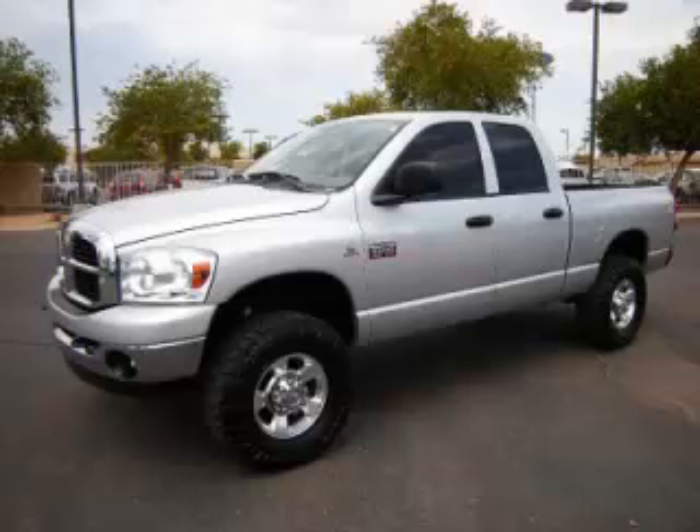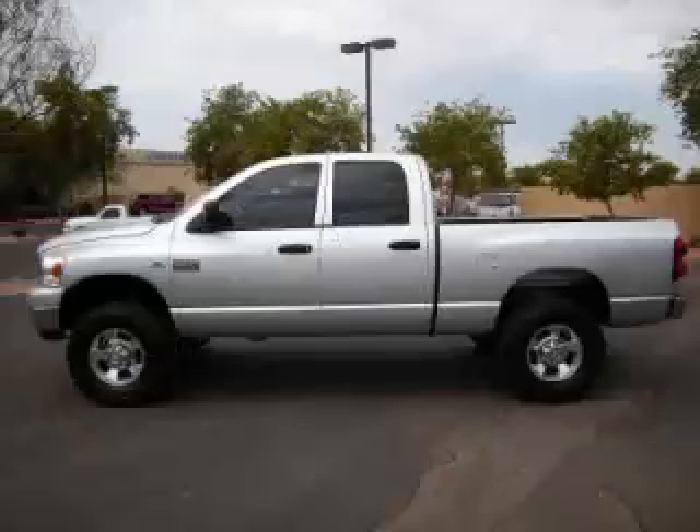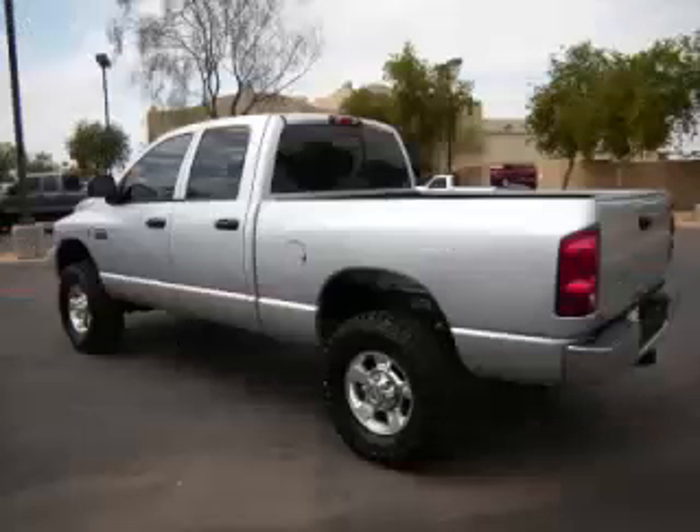This is a 2007 Dodge Ram Pickup 2500. This Dodge has just 74,000 miles and a 5.9-litre L6 engine.